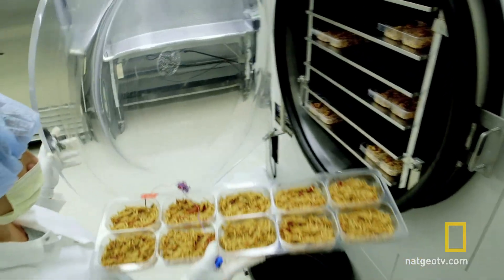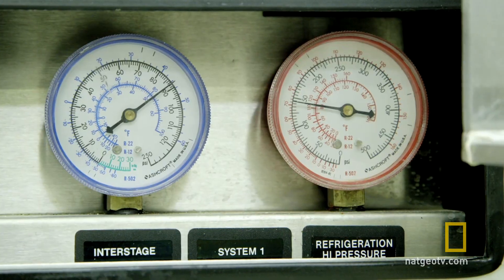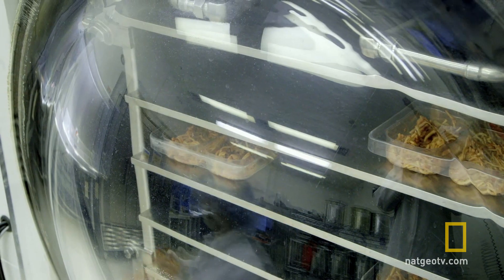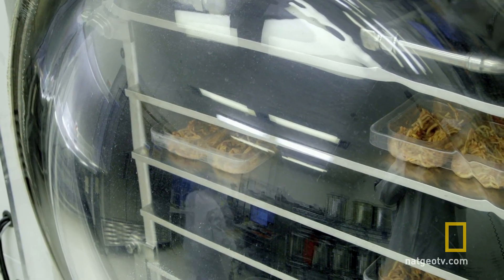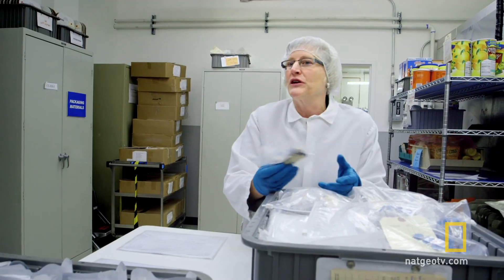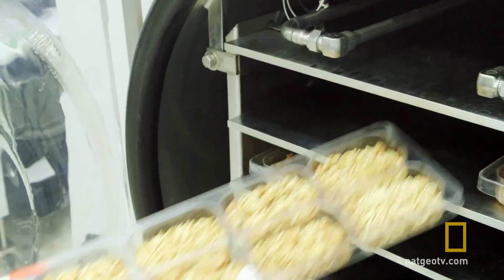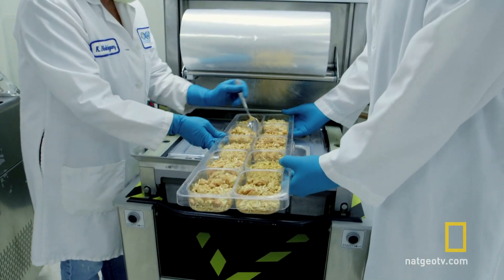So NASA adopted a reduction technique also used by the military. Freeze drying removes a high percentage of the moisture. So typically when we freeze dry our products, we take them down to about 3%. Each portion now weighs just one ounce.